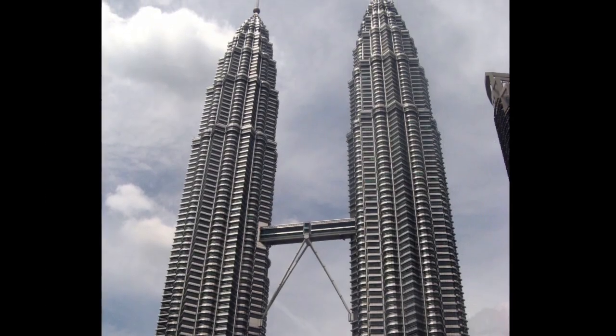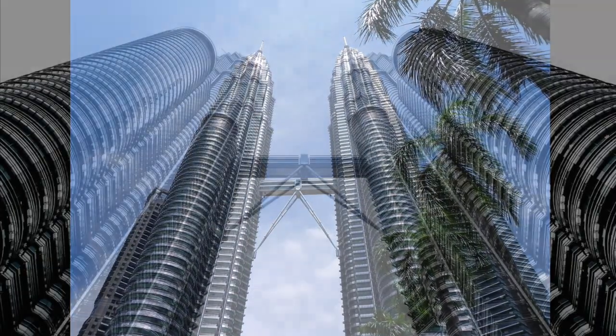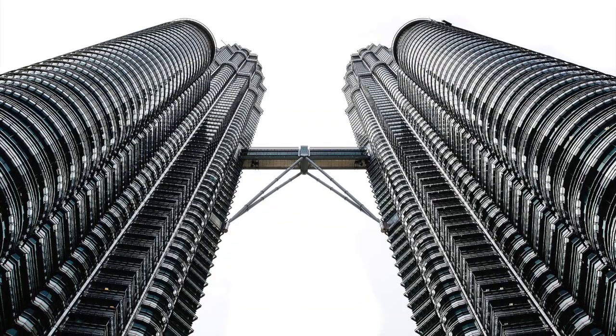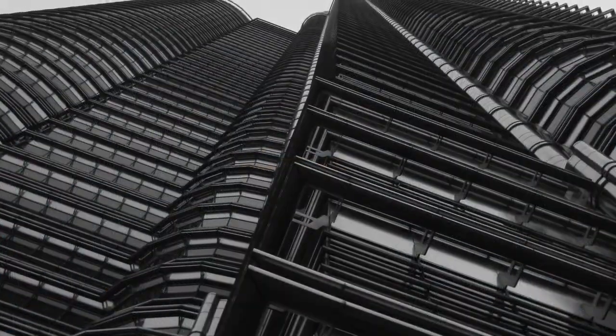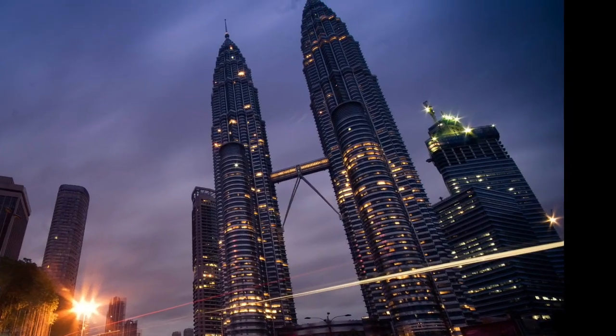César Pelli's office in New Haven, Connecticut designed the Petronas Towers in Kuala Lumpur, Malaysia. The towers are connected by a sky bridge. Although characterized as postmodern, the towers have a distinctive futurist aesthetic.